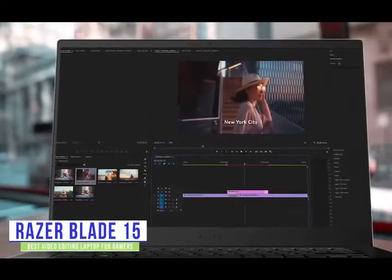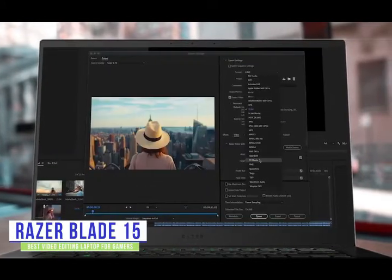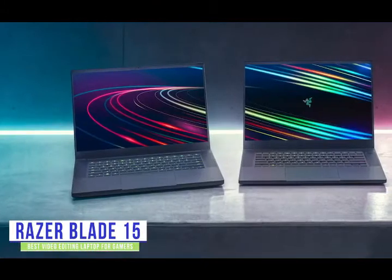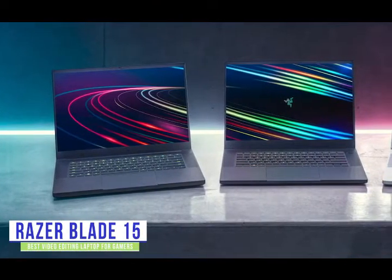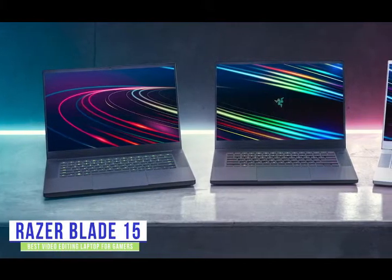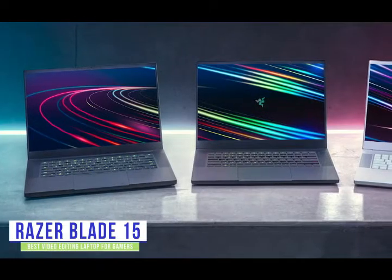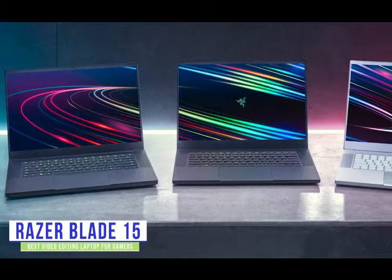Currently priced at $1,400, the Razer Blade 15 lets you not only play those demanding titles, but edit your gameplay on a large 15.6-inch full HD display. Your gameplay will look incredibly smooth with the Blade 15 running at 144Hz. Under the hood it's hardwired for performance, so when you're cutting your source footage, you'll be able to move your edits around quickly, add effects, audio tracks, record voiceovers, and render out without the Blade 15 getting bogged down.